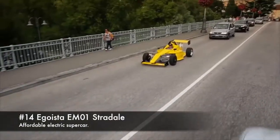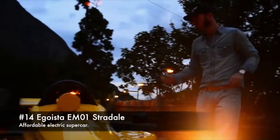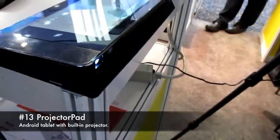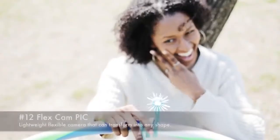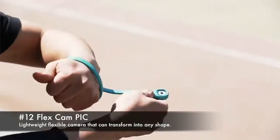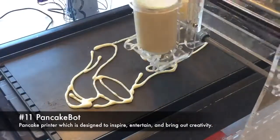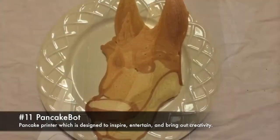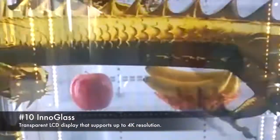14. Egoista EM01 Strada, an affordable electric supercar. 10. Innoglass, a transparent LCD display that supports up to 4K resolution.